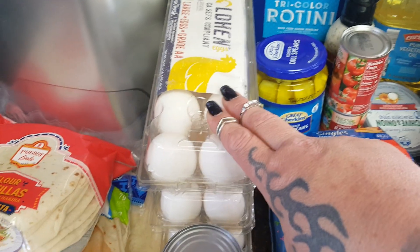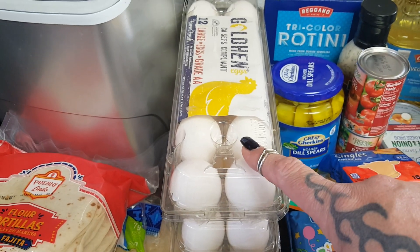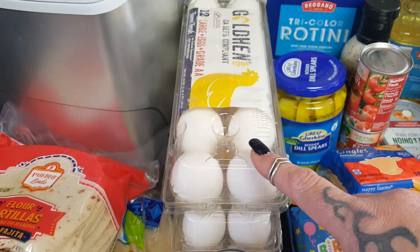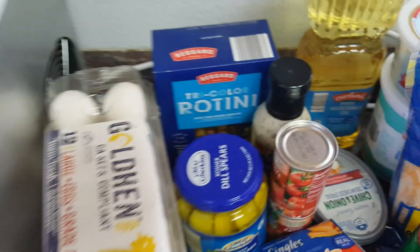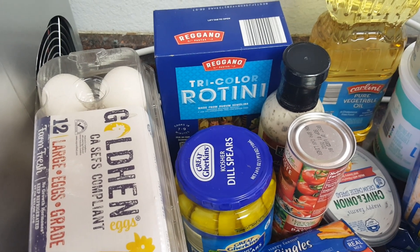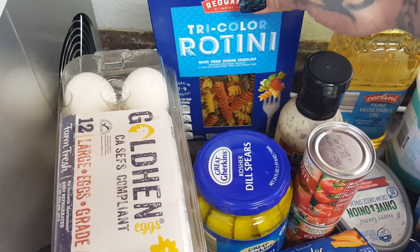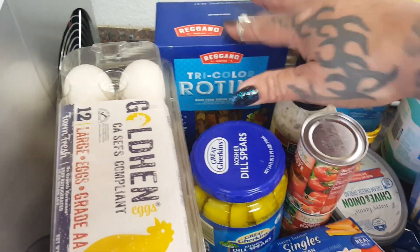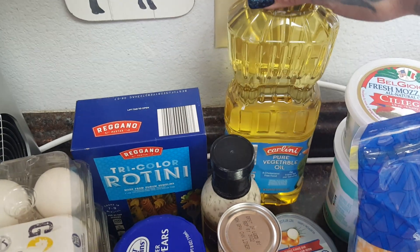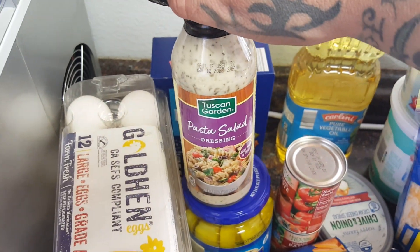I picked up three dozen eggs — I need to hard boil one dozen and put the other two away. These are still a good price in my area at 98 cents each. I have tons of pasta salad on the menu because it's warming up and it's nice to have pasta salad in the fridge ready for everyone. I picked up the tricolor rotini for $1.75.